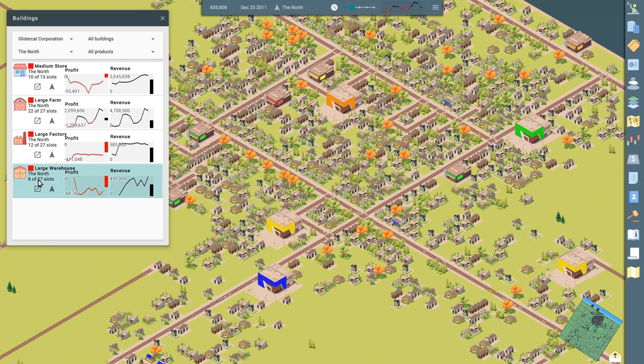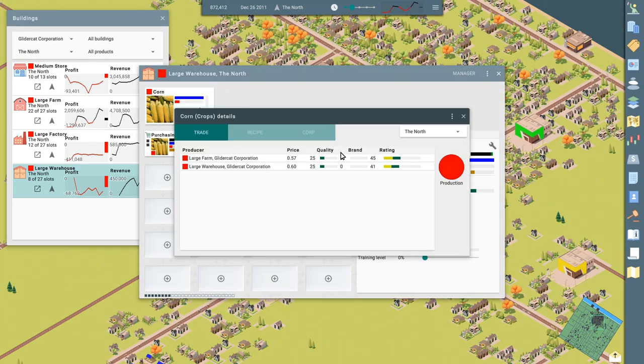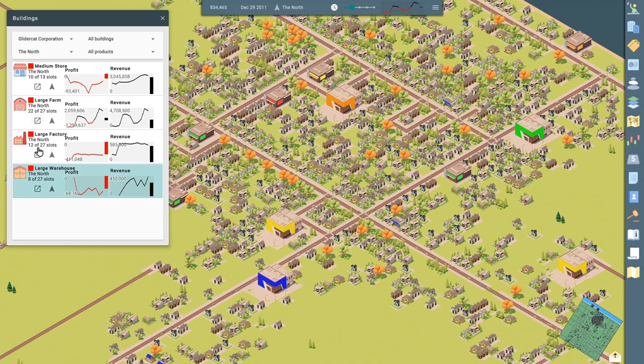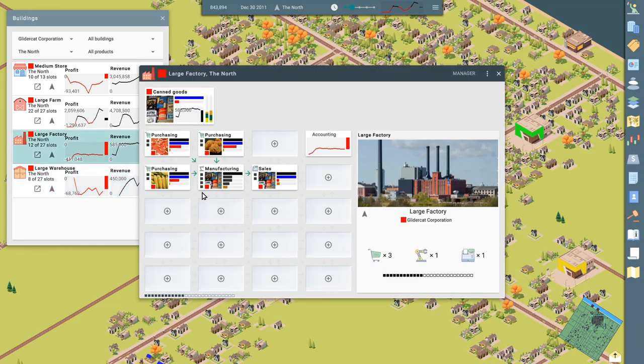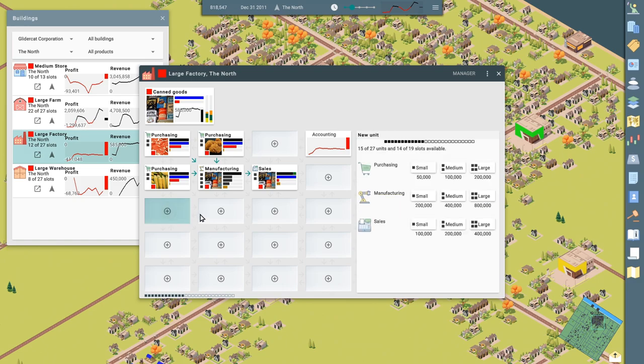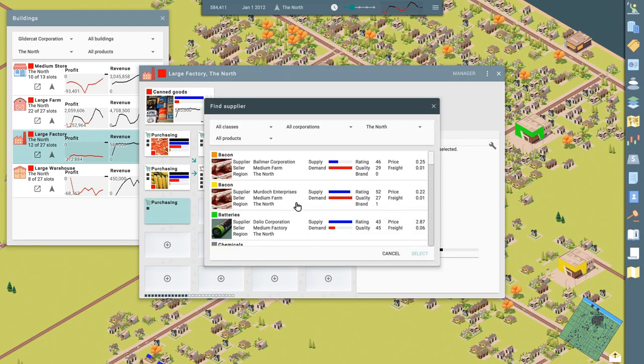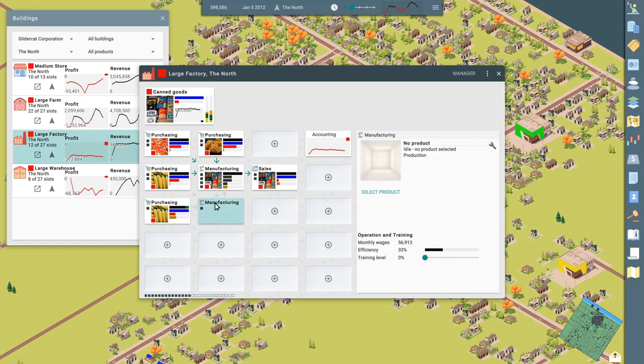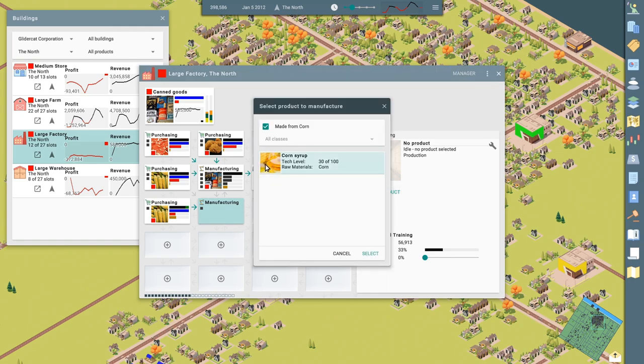Let's see what else we can do with corn. We can make cereal or corn syrup. That sounds kind of easy — it just takes corn. Let's go to our factory and set up a production line for corn syrup. We'll do small. Select supplier — we're going to get corn from our warehouse. And we're going to do small manufacturing for corn syrup.